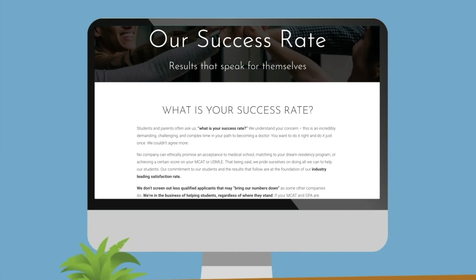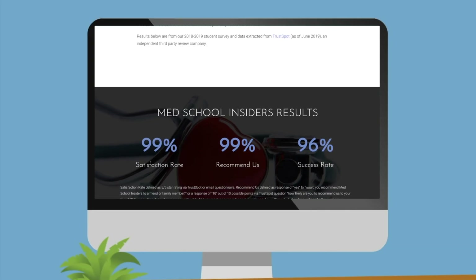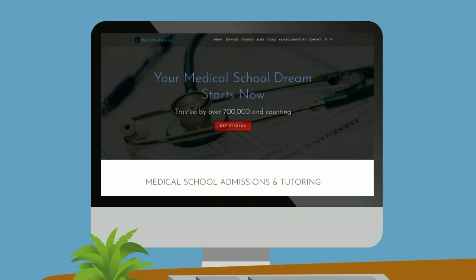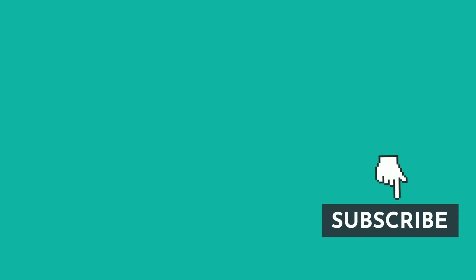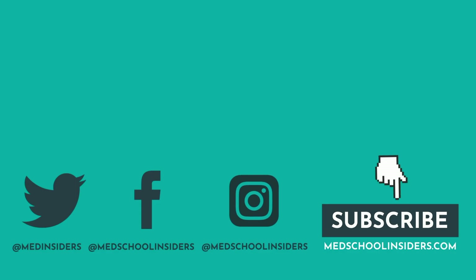Unlike other companies, you'll never have to worry about getting a subpar advisor. Our team consistently delivers an excellent experience and amazing level of service, and I personally stand by that. Our results speak for themselves — it's why we've become the fastest growing company with the best satisfaction ratings in the industry. See for yourself and learn more at MedSchoolInsiders.com. Thank you all so much for watching. If you learned something new, give this video a thumbs up, and subscribe with the notification bell enabled. Much love, and I'll see you in the next one.